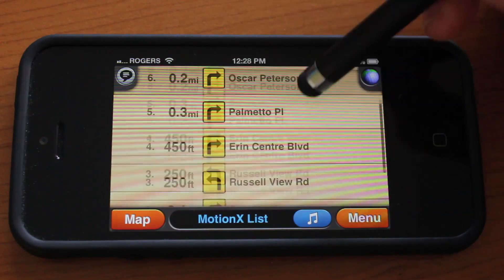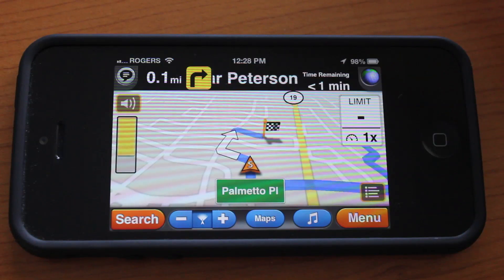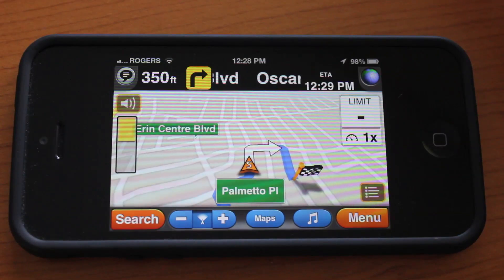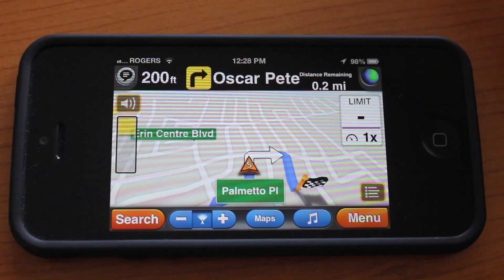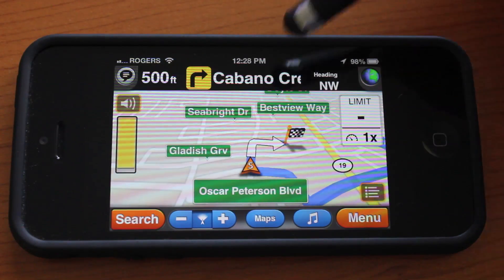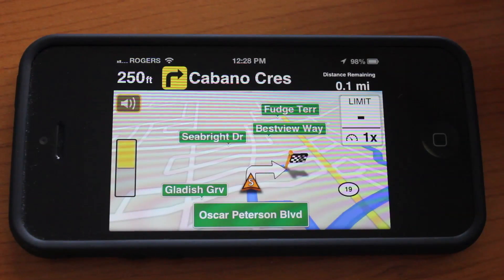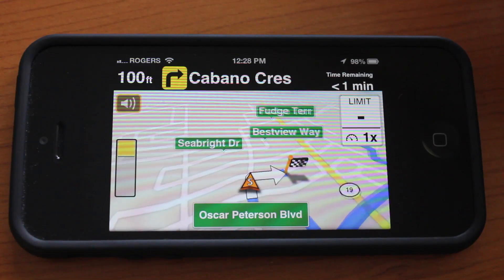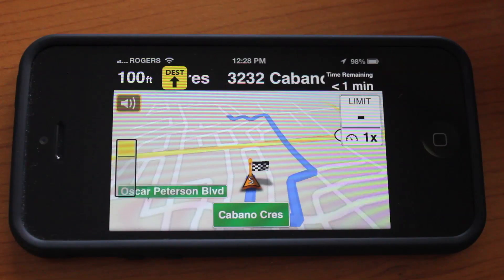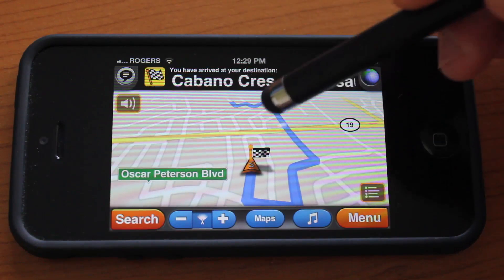You can also view the directions in list form. We'll jump back to the map and finish watching this demonstration to give you an idea of what the navigation is actually like. The voice announces turns and arrival — 'You have arrived at your destination.' There was an email notification there, but we'll just go ahead and continue.